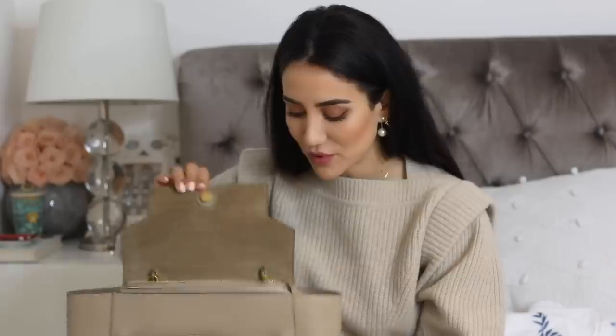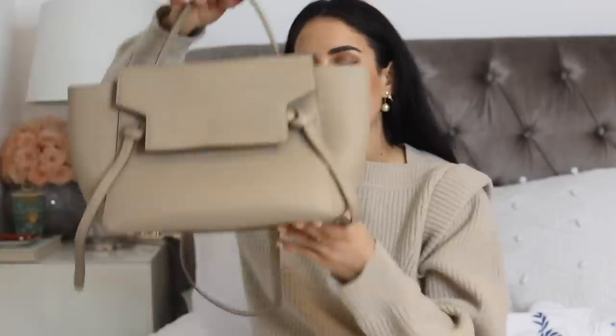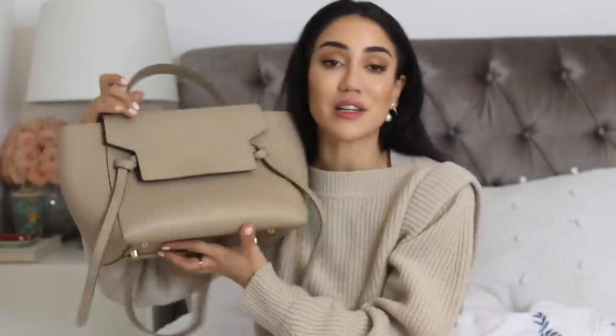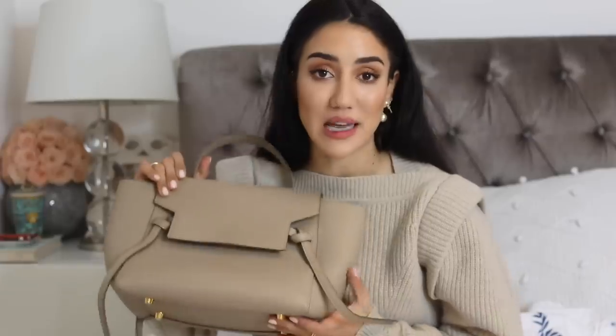From old Celine, I have one bag left — I used to have quite a few; it used to be my biggest brand for bags. Now I have this beautiful Belt bag in what I believe is called the Jaune color. I really like this bag, I wear it a lot, and it still fits my laptop. I never ever was able to get rid of it and I'm very grateful for it.